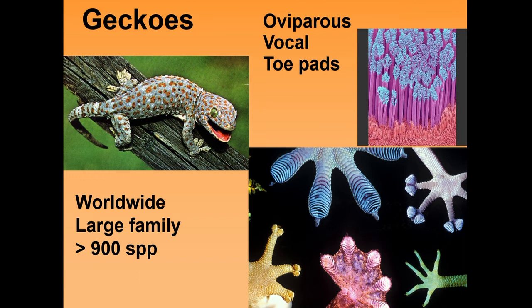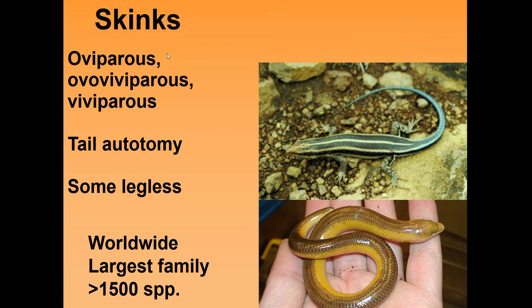The skinks are another group within the squamata. They can be oviparous, ovoviviparous, or viviparous. A really interesting feature about this group is tail autotomy — they have the ability to drop their tail when under pressure from a predator. The tail comes off and the predator takes it away, leaving the skink itself alone. Some skinks are legless. They are also found worldwide and it's one of the largest squamate families, with around 1,500 species.